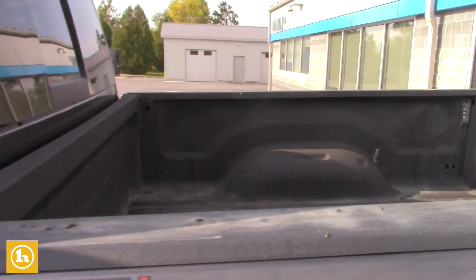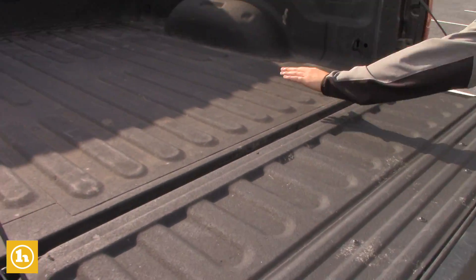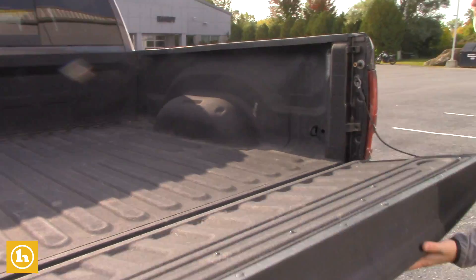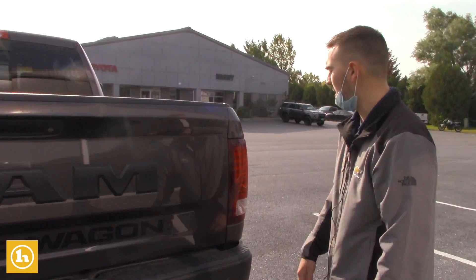Does have a spray-in bed liner as well, Jason. Trailer package of course, so you're hooked up with that backup camera.